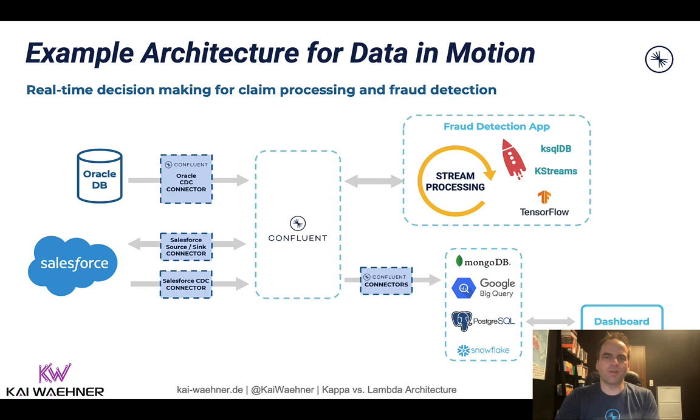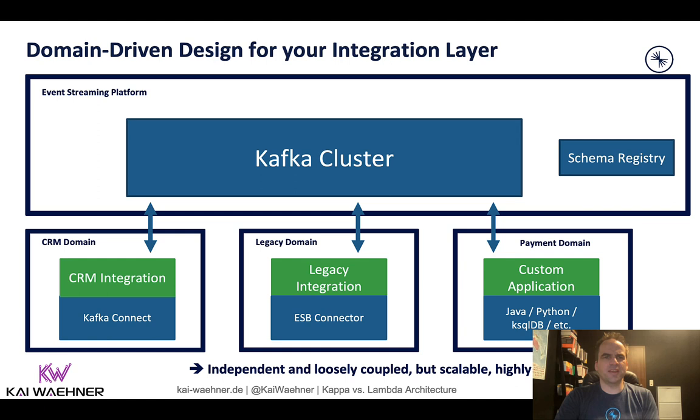With event streaming, it's not just about sending data from A to B in real time. Event streaming also has a storage layer, and with this you truly decouple the different systems from each other. They can have different technologies, different communication paradigms, and different processing speeds. Not everything is real-time — you still will have batch layers like file connectivity to legacy systems or a cloud data warehouse ingested in near real-time. The huge benefit is that you provide the capability to process data at scale in real time, but also decouple systems so that non-real-time systems can handle it.